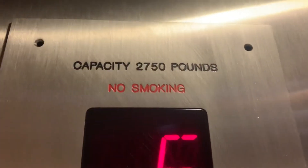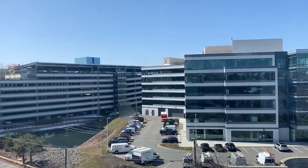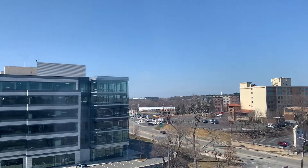Weird capacity number. Good view. Pretty nice.